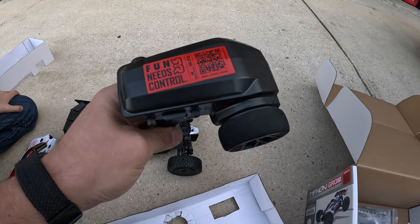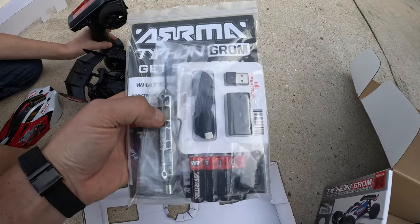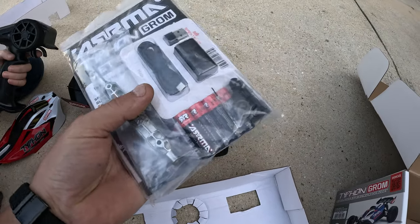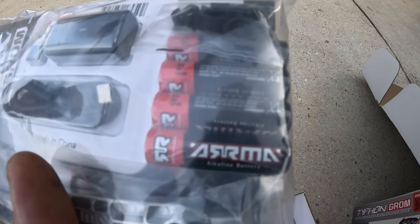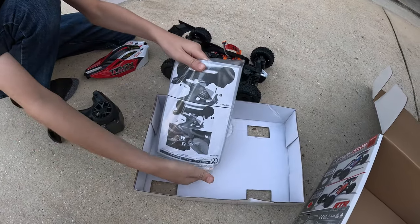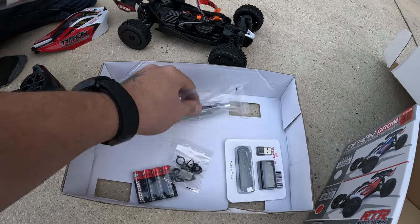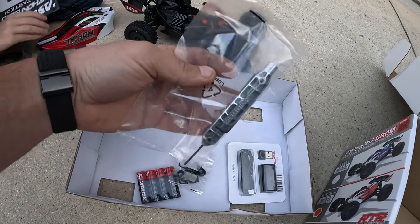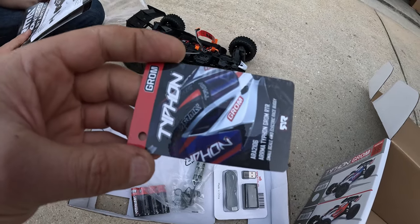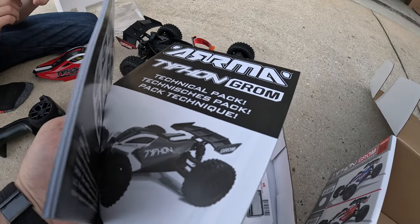This is a SLT2 Spectrum controller. It comes with a tool, a charger, and a USB-C cable, and some Arma batteries — I did not know those existed. Let's dump it out and see what's in it. We have shock adjustments, a tool for tires, and an Allen wrench. We got a Grom card — I want that! And we got a manual and a technical pack.